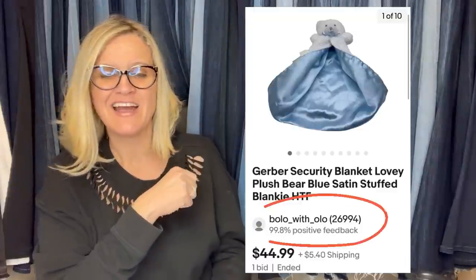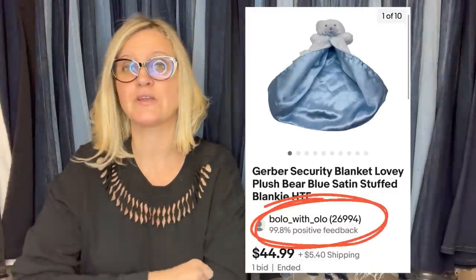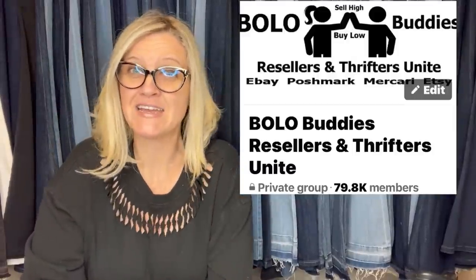Depending on how you share the post, your store name will show up in the screenshot anyway. We're almost at 80,000 members in the Facebook group — go join and share a bolo! All right, let's get started.